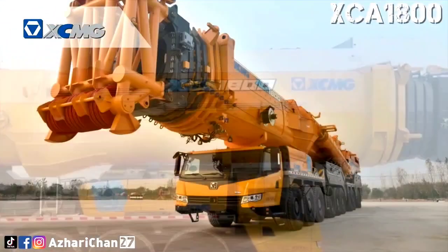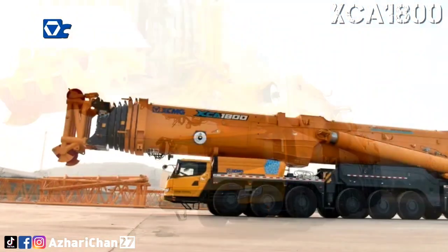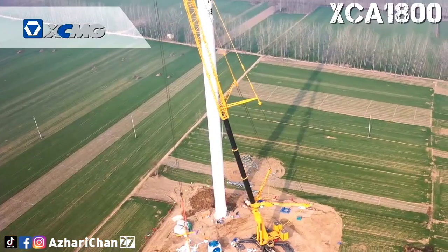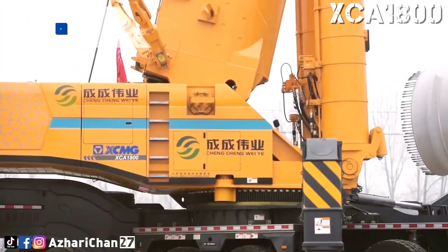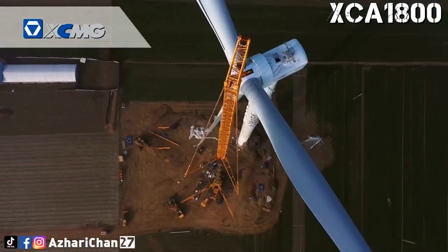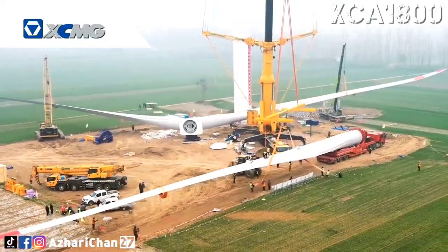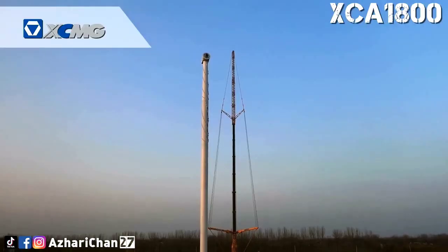A seven-section boom and specialized self-folding wind power jib facilitate the installation of wind turbines with hub height up to 140 meters. The XCA 1800 has an outstanding heavy load job site transfer capacity. Its global unique dual power eight-axle drive system — six-axle mechanical drive plus two-axle high-speed ratio hydraulic drive — contributes to heavy load job site transfer with boom, super lifting device, wind power jib, and outriggers attached, with a great ability of 30%. An innovative heavy-duty single transverse arm independent suspension system, minimum ground clearance of 500 millimeters, and 30% improvement in passability facilitate handling terrains in mountainous areas during job site transfer.